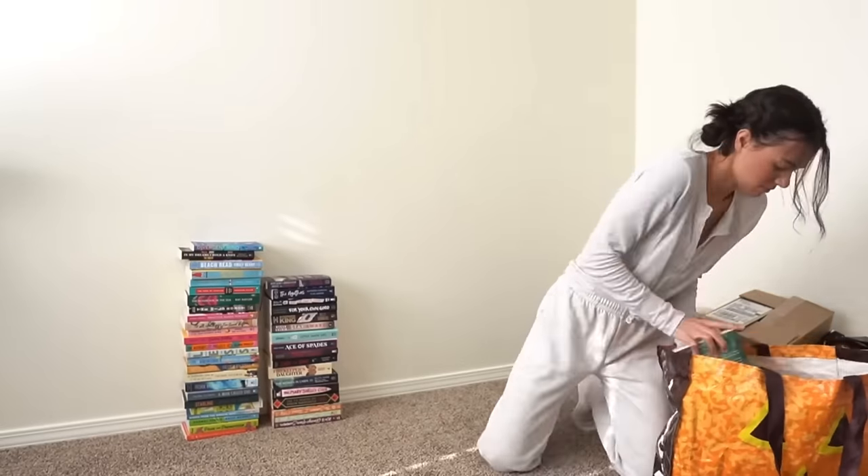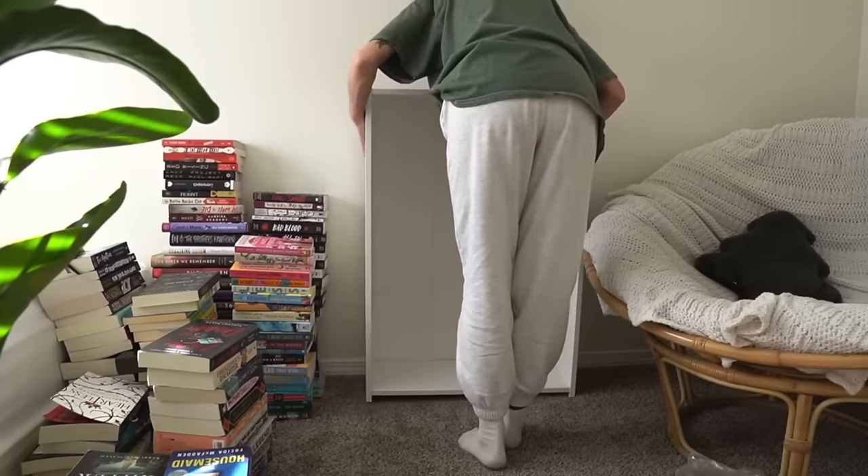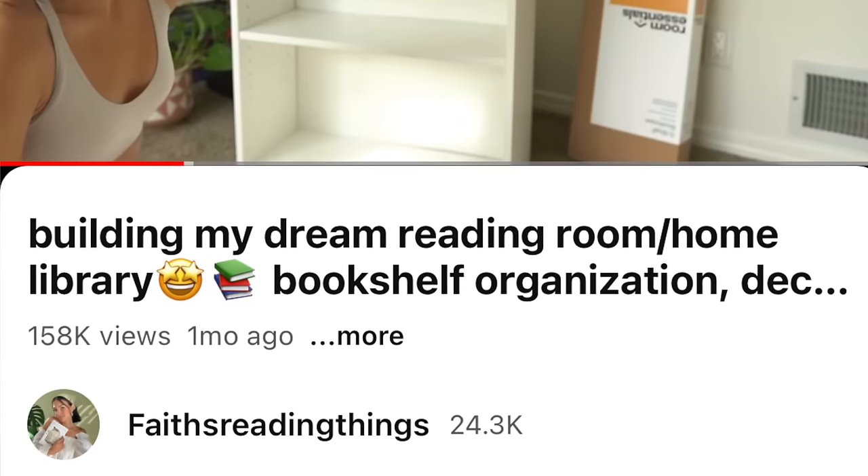Hello bookish friends! A couple months ago I moved into our new apartment and with that I was finally able to get an in-home office slash reading room. So I created a video of me kind of building and putting together my dream reading room and it went crazy.